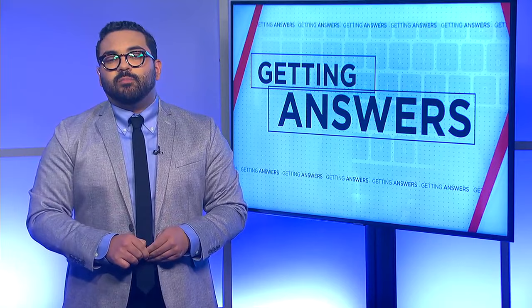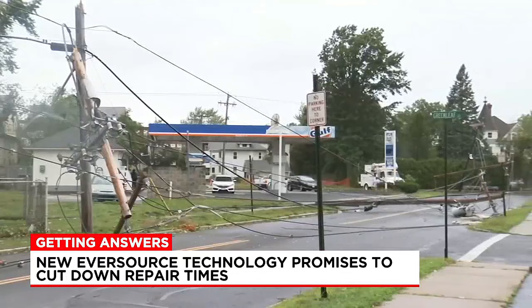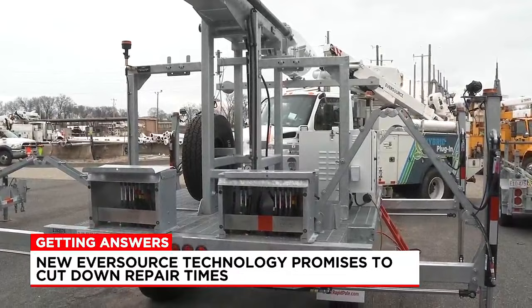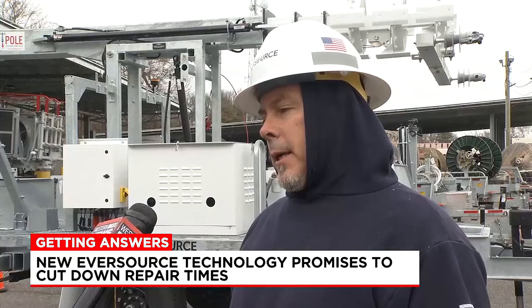Well, the technology is called the Rapid Pole and it works by having a temporary pole feeding high voltage back into the system while a permanent pole can be brought to a trouble spot. When your power goes out it could take crews hours, days or even longer to fix the problem, especially when that problem involves replacing a pole. But this new technology from Eversource is making its way to Western Mass for the first time and is promising to cut down repair times by half or even more.